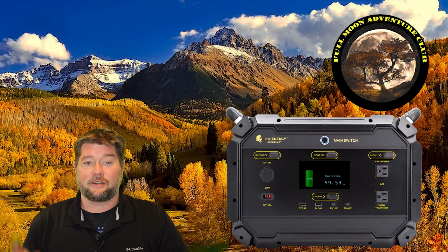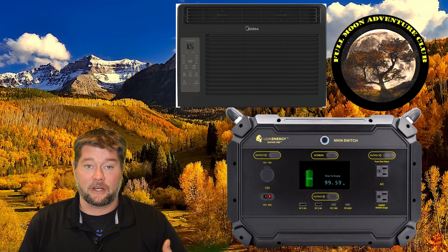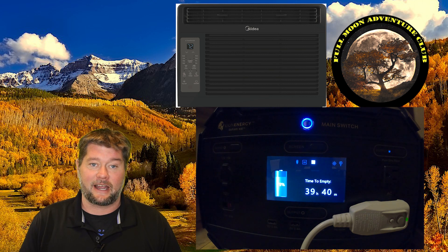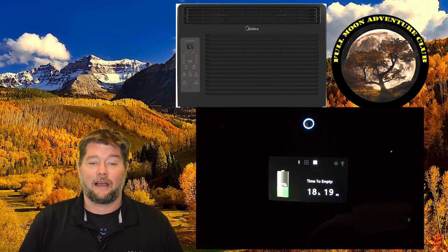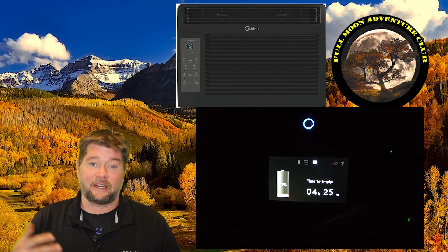I'm going to give you the test result answers in case you're just here for that information. The answer is yes, it runs the air conditioner. For the first test with normal conditions where the air conditioner can actually cool down a 10 by 10 room — with about 75 or 80 degrees outside, not that hot — it was able to run for about 18 hours into the night, starting around noon.